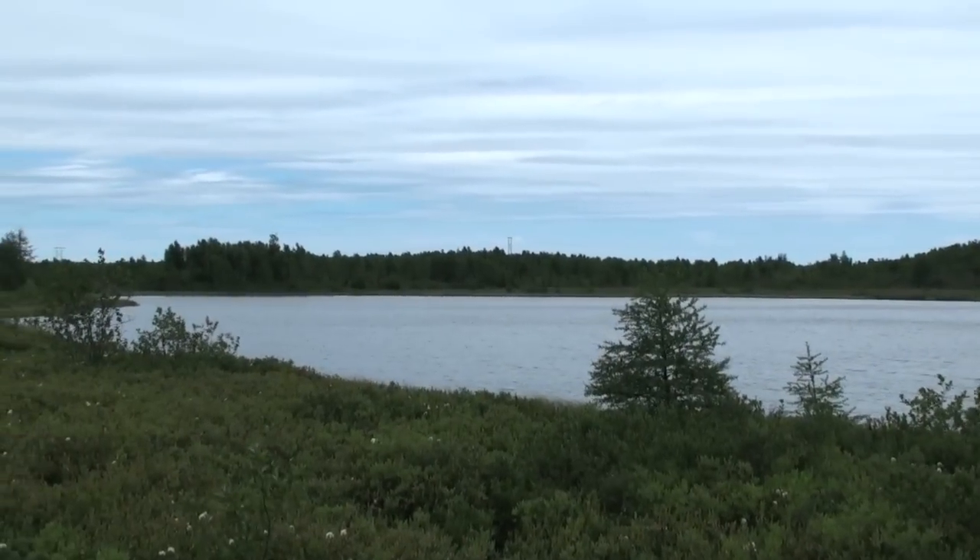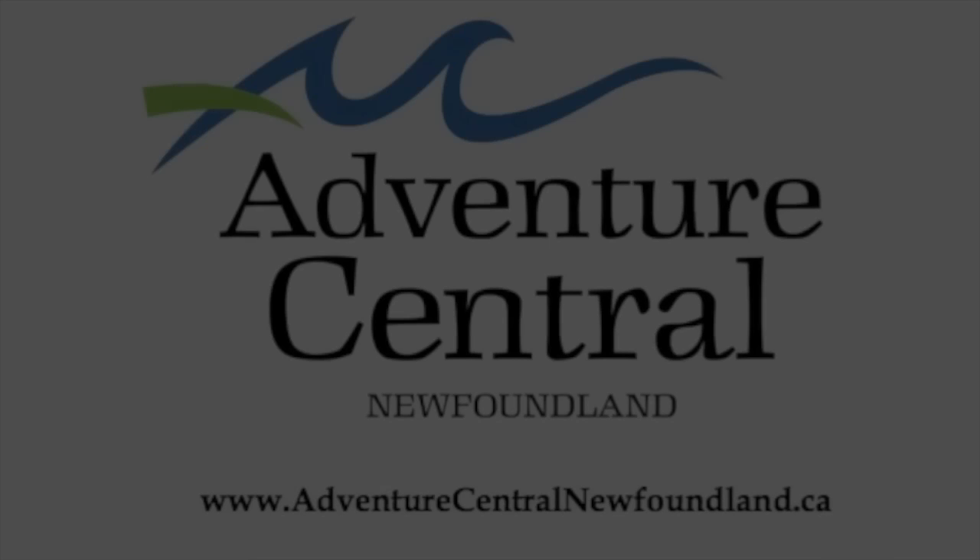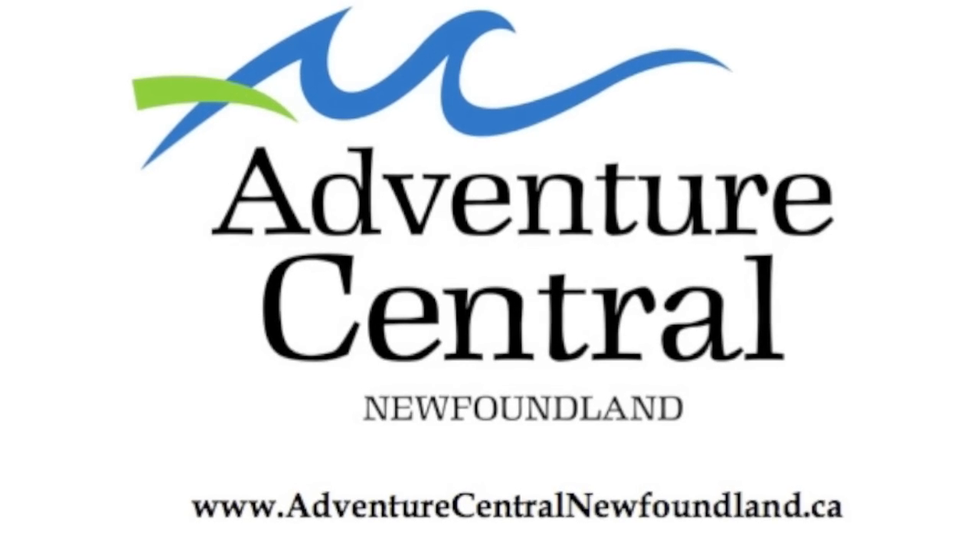For more information, visit the Corduroy Brook Nature Trail's website at www.corduroybrook.org.